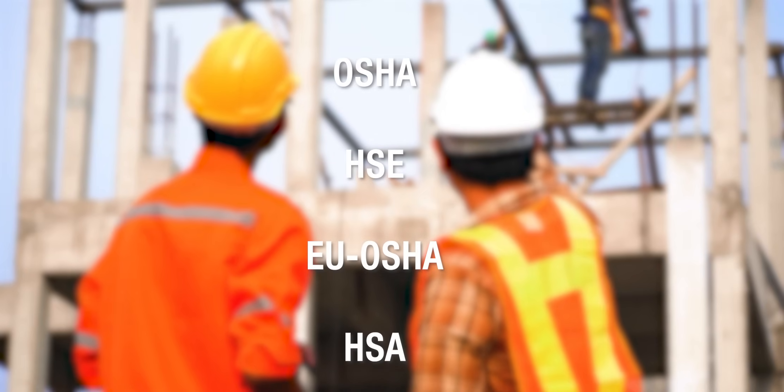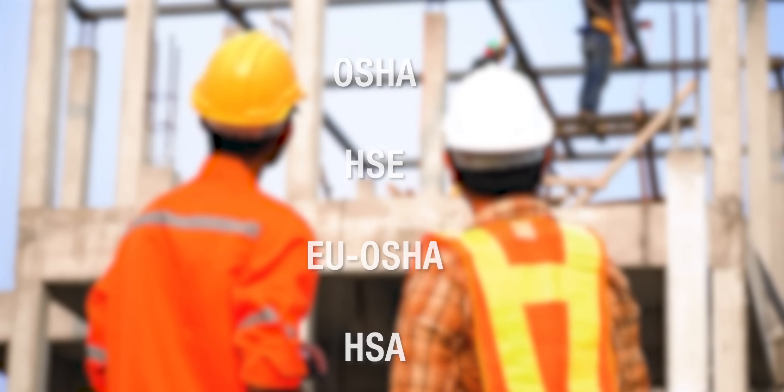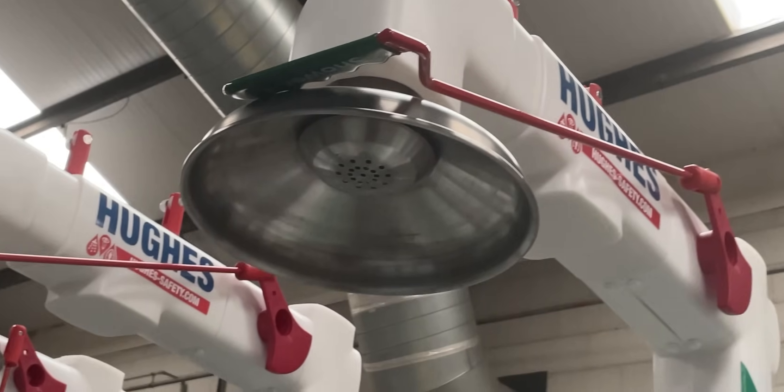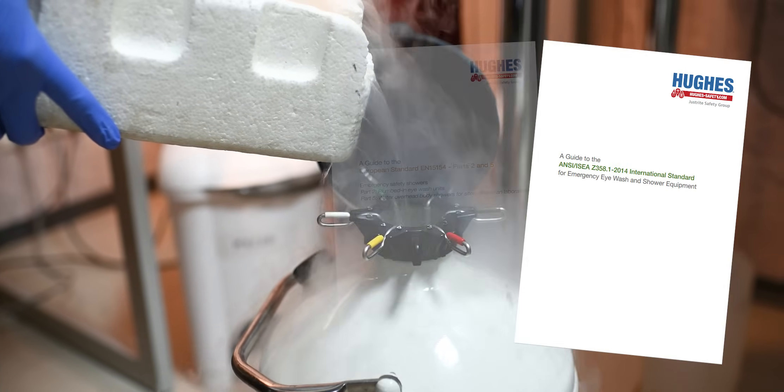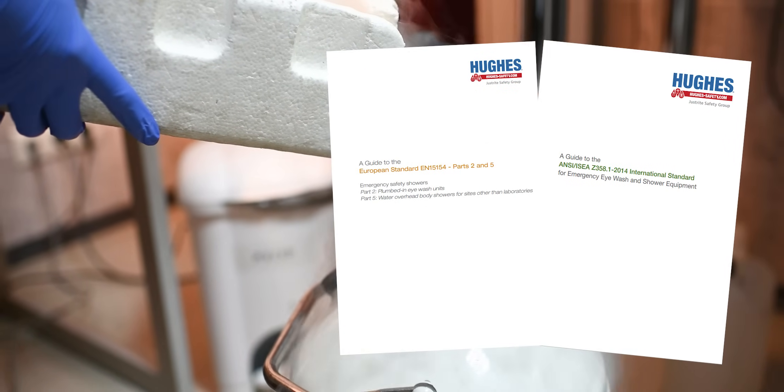Employers are legally obligated to comply with occupational health and safety regulations. Emergency decontamination systems must be maintained to ensure functionality when the equipment is needed most. EN and ANSI standards provide essential guidelines for safety shower performance, installation and maintenance.